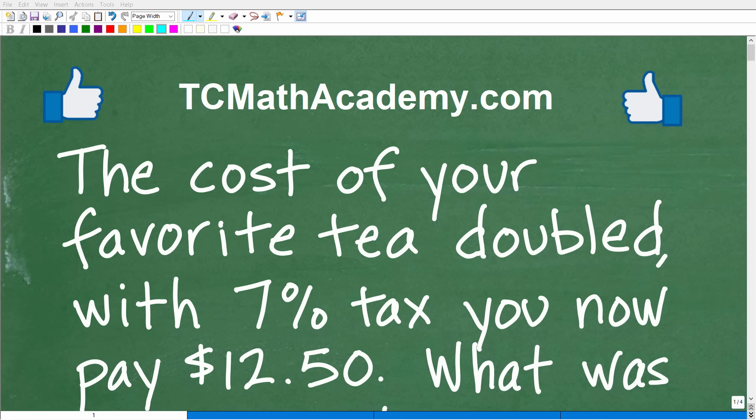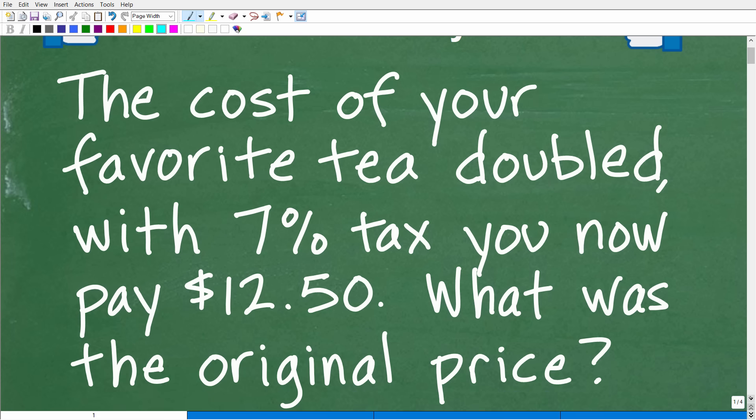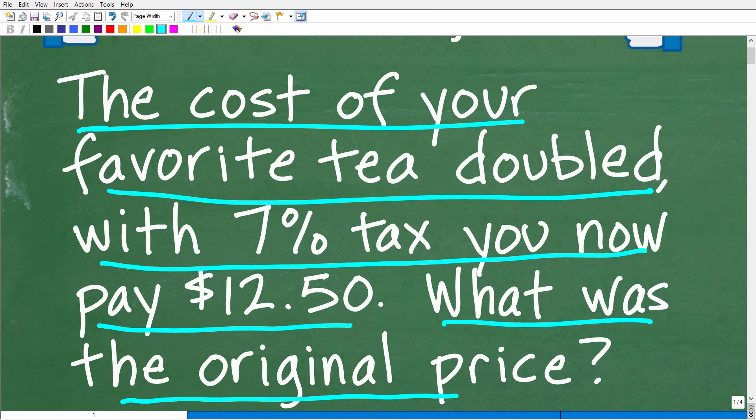Get ready to put your math skills to work because I have an interesting little math word problem for you. Let me go ahead and read the problem. It is the following: the cost of your favorite tea doubled. With 7% tax, you now pay $12.50. What was the original price?